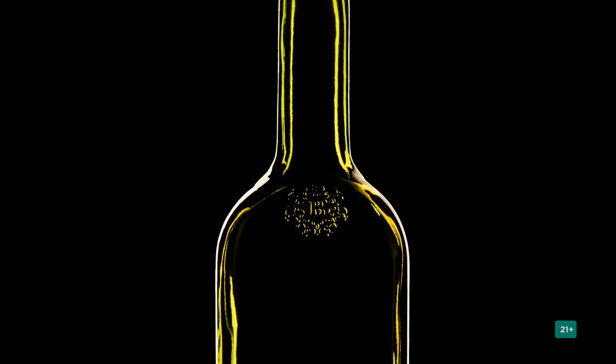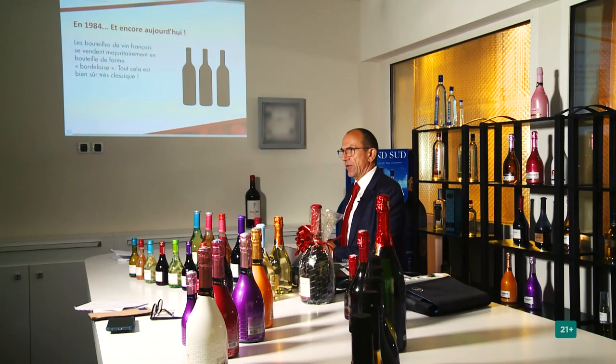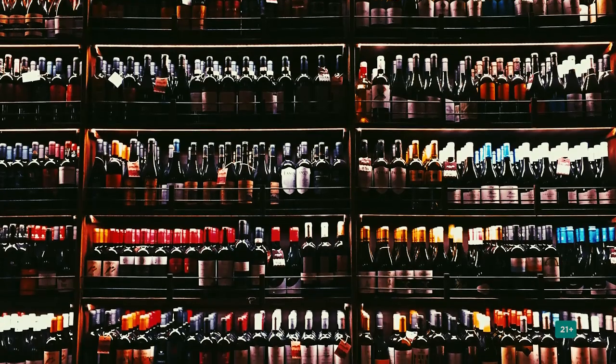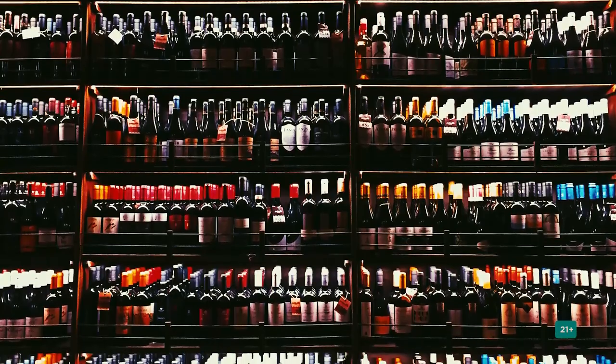At that time, you had only wine in what we call the Bordeaux bottle — the standard shape of the bottle, mainly for Bordeaux wines, because at that time the majority of French wines sold were wines coming from the Bordeaux region. All these bottles had the same shape. Just imagine you have all these Bordeaux bottle shapes on the shelf — 50 or 100 — they all look the same.